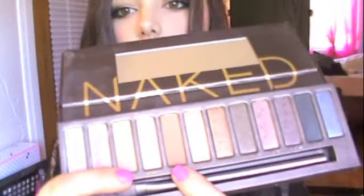For my eyes, I used the Naked palette. I have Naked all over my lid, and then I have Buck in my crease and outer corner, and then I also have Dark Horse in my outer corner as well. I have these colors underneath my lash line too. On my waterline, I used black eyeliner, but the one I have is really crappy because I usually don't use any eyeliner.